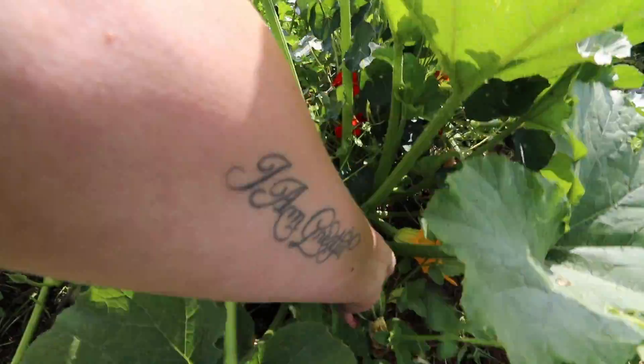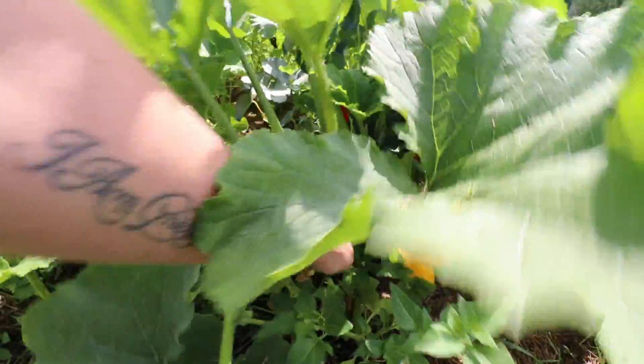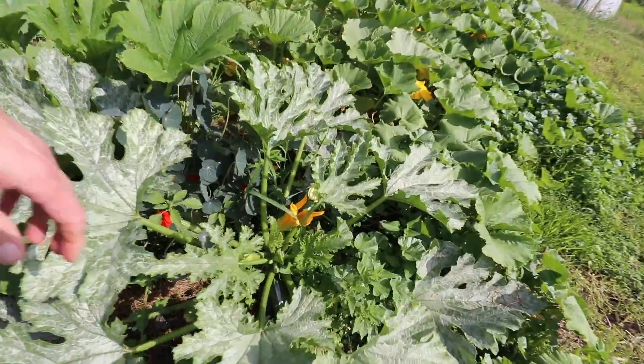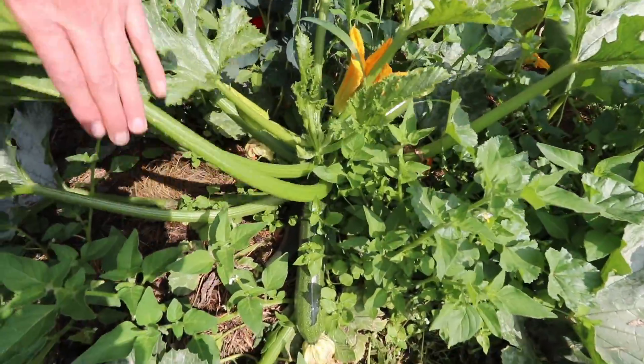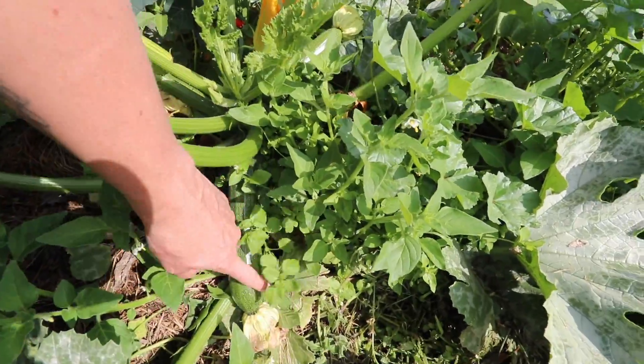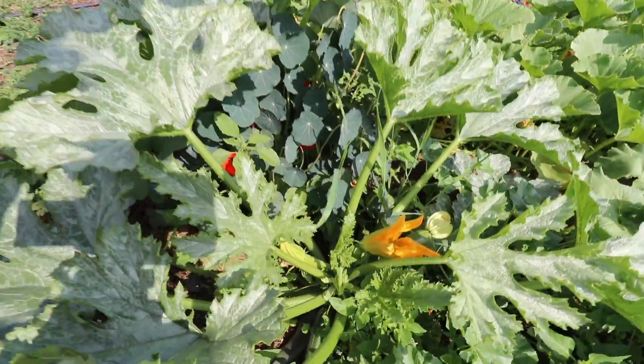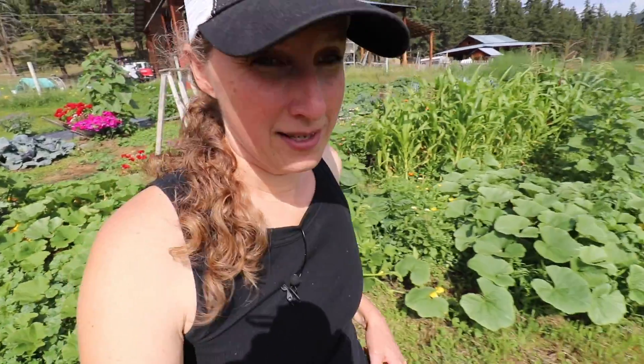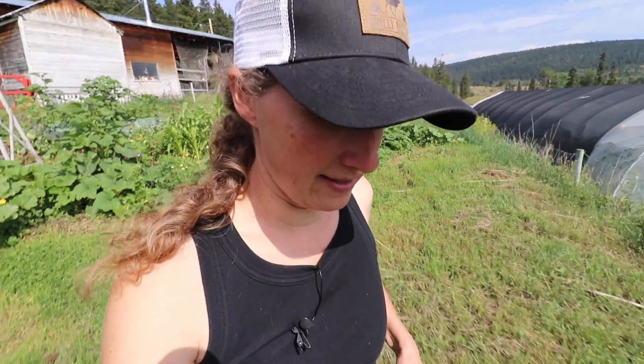There's another one. This one is called Black Beauty — not quite ready yet, just about though. Okay, let's head down to the high tunnel and get it opened up so that we can get some work done in there.